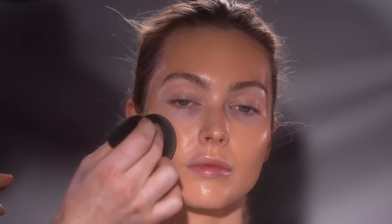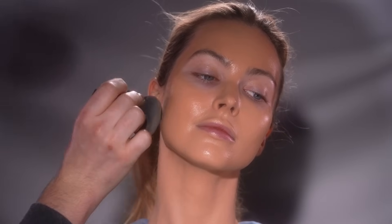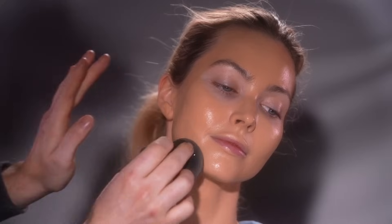Another great option for those with dry skin is to use a cream foundation. RCMA makes a great one, as does Makeup Forever, or even the Good Apple Foundation from KVD Beauty.